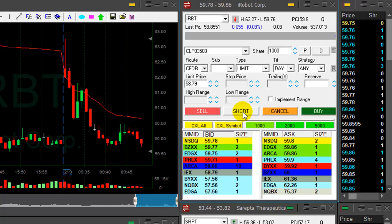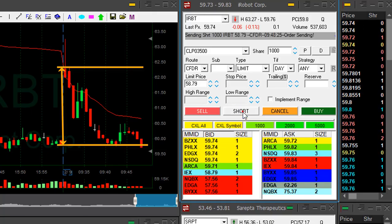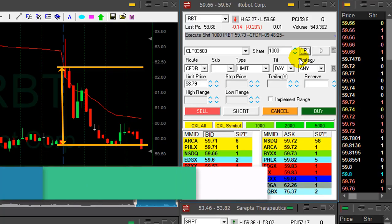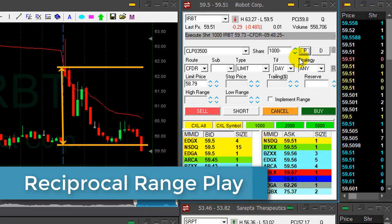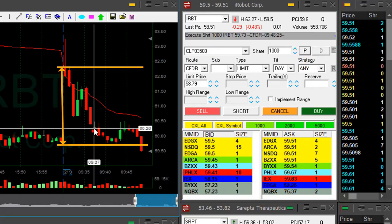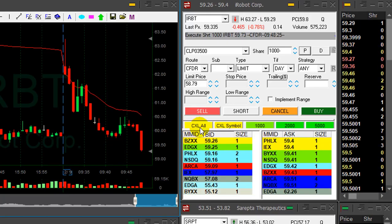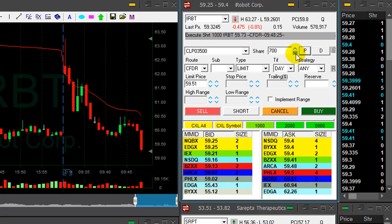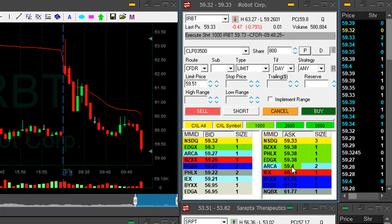IRBT is looking great — it's just closed the gap and it's about to move under the lows, which is 59.76. Once it does this, I'm shorting 1,000 shares. This is what we call a reciprocal range play, and the reciprocal range play is a play that should double the distance of the gap you're seeing here. It's already making a nice move — my target was approximately 50 cents, I'm about to take my partial. Look at it go. About to cover — I will cover 800 shares.